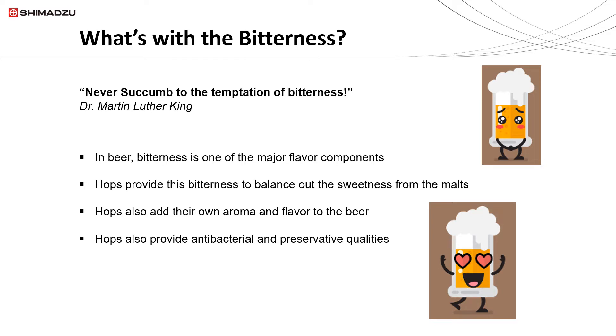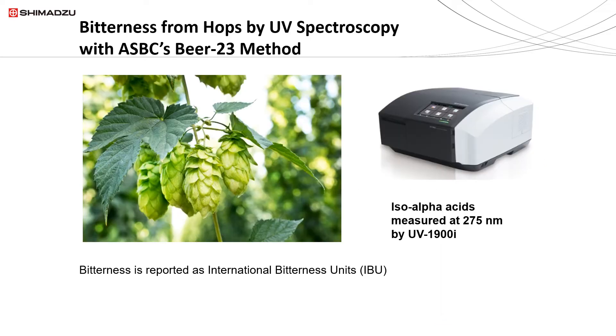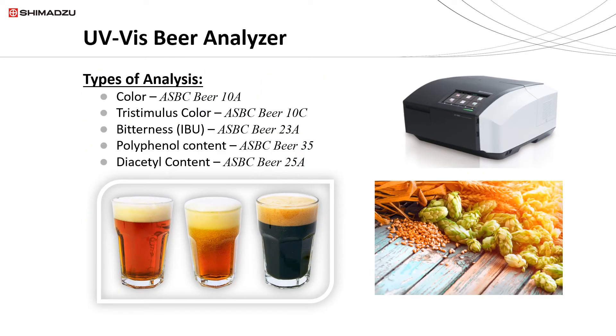According to ASBC's Beer-23 method, the bitterness from hops is measured by UV spectroscopy, such as the UV-1900i you see here. The result — the bitterness — is reported as International Bitterness Units, or IBUs.